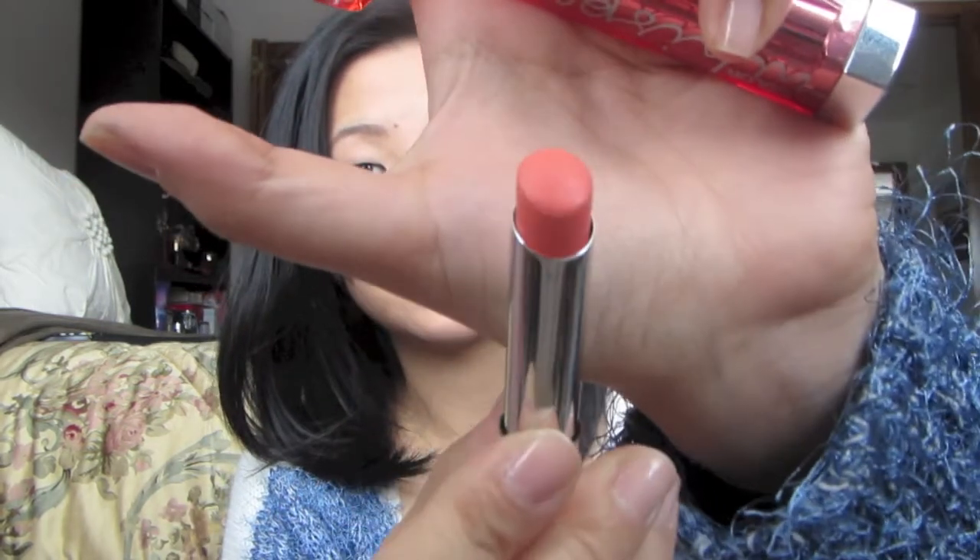The last two products are the same product but different shades — they are the Color Whisper lip products by Maybelline. Last month, the Coral Ambition shade was in my favorites, and it's a really beautiful color. I have that shade on in that video, so I'll have that video linked down below in the description so you guys can see what it looks like on my lips.